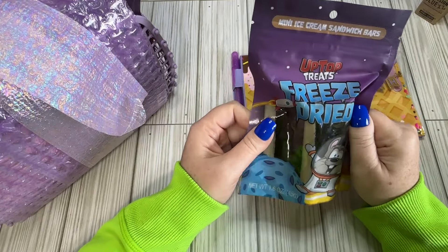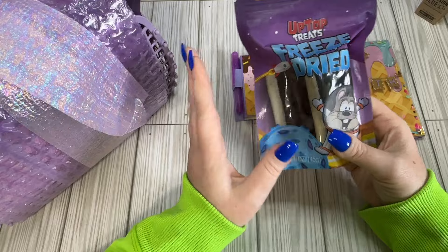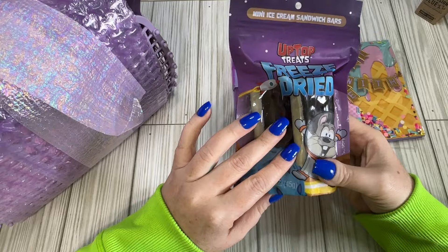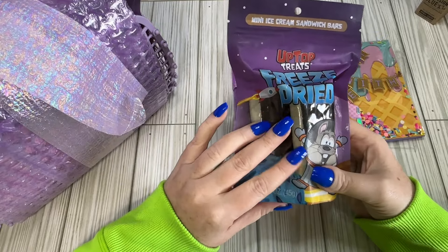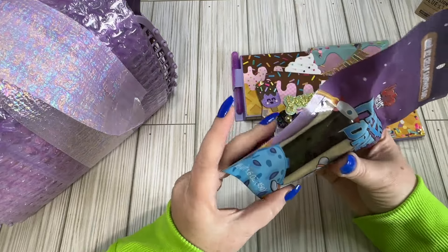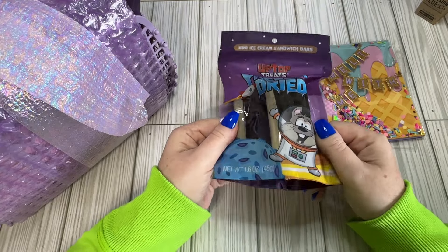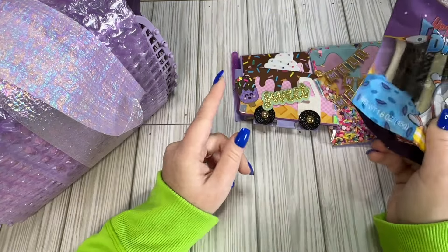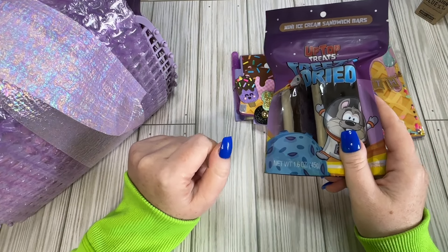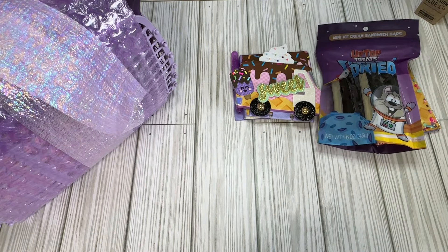Look at that — this is a freeze-dried mini ice cream sandwich! I actually really like freeze-dried food and sweet treats, and I've been trying to talk my husband into buying a freeze dryer, but it's another expensive toy. I've never had a freeze-dried ice cream sandwich so I'm definitely gonna try these out tonight. I usually go for sour things — sour worms, lemon heads — and I always send them to my kids.